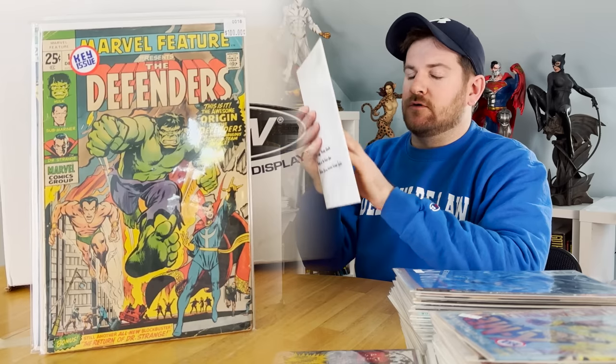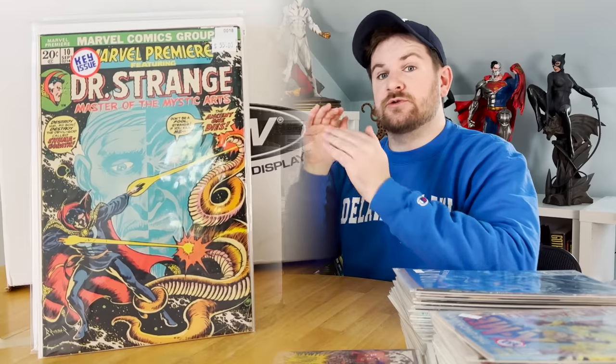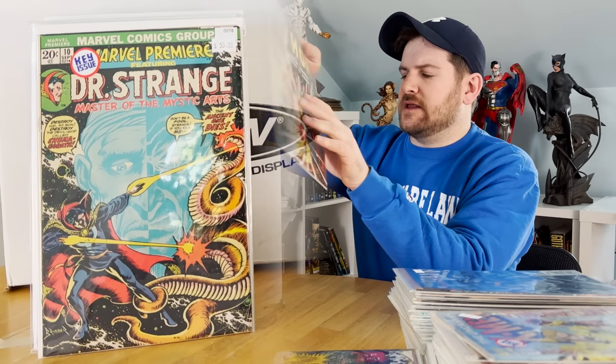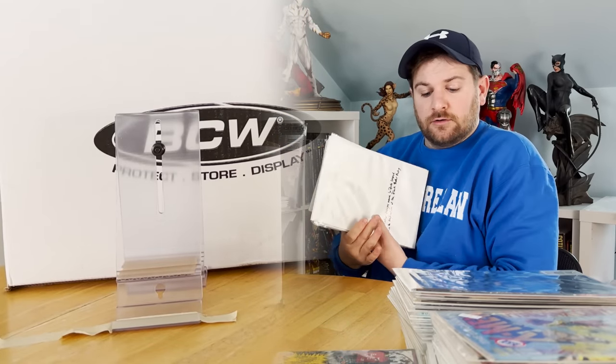Marvel Premiere number 10, first appearance of Shuma-Garoth. Death of the Ancient One — also the issue where Doctor Strange becomes Sorcerer Supreme after the Ancient One's death. Thor 229, classic gorgeous cover — first Shade Thralls — but it also has an early Wolverine ad. There was a little controversy around that; people thought it predated Wolverine's first appearance, but it doesn't. It is an early, early Wolverine ad, that's for sure.